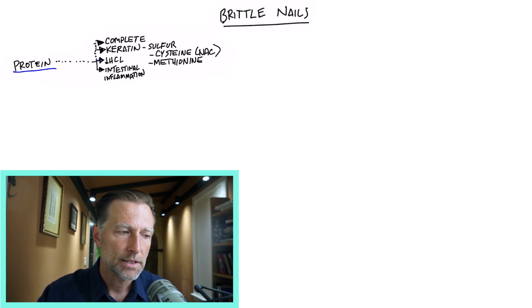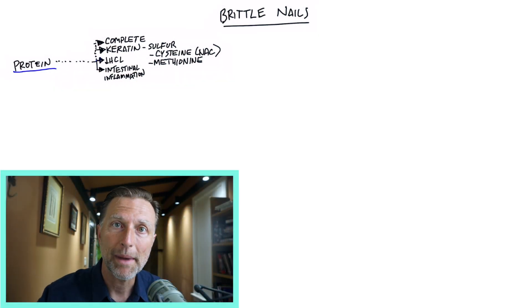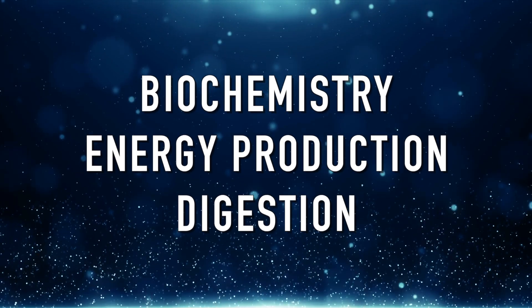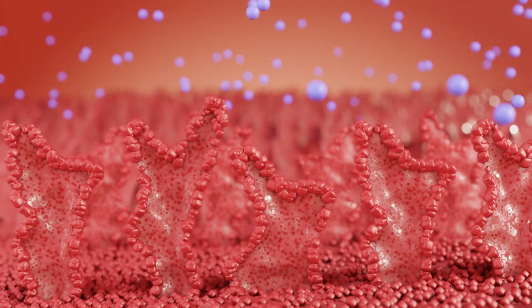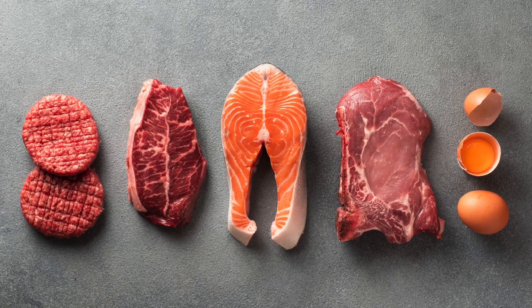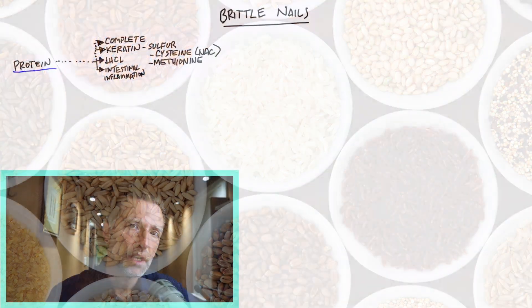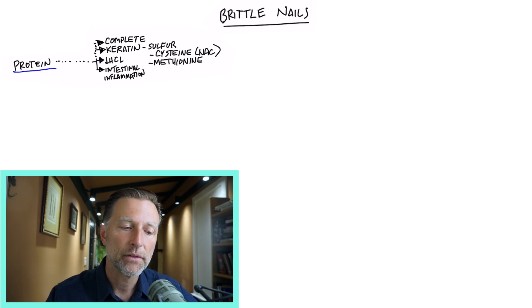Rather than complicate things, I recommend eating foods that contain plenty of all amino acids so you don't have to focus on just specific ones. Amino acids aren't just for making nails, hair, muscle, and skin — they make proteins involved in biochemistry, energy production, digestion, and everything else. Your body has millions of different enzymes that need these amino acids. The best foods for a complete amino acid profile are animal products, specifically eggs, fish, and meats, versus legumes or grain-type proteins, which are always missing one or two amino acids and require food combining.